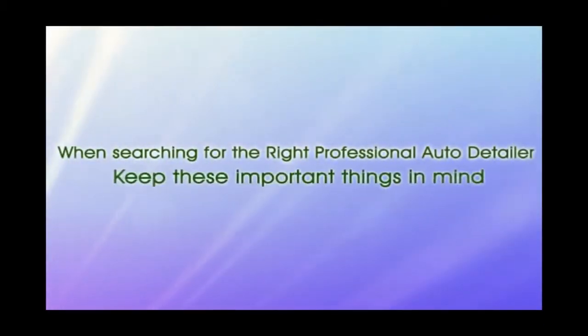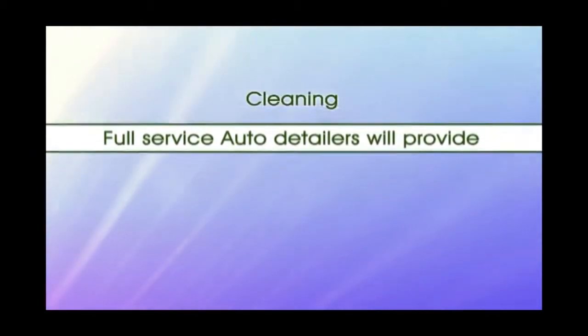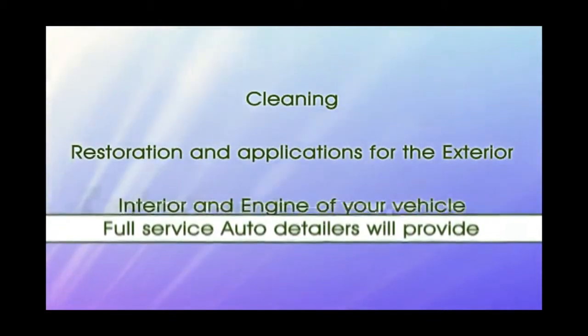When searching for the right professional auto detailer, keep these important things in mind. Full-service auto detailers will provide cleaning, restoration, and applications for the exterior, interior, and engine of your vehicle.